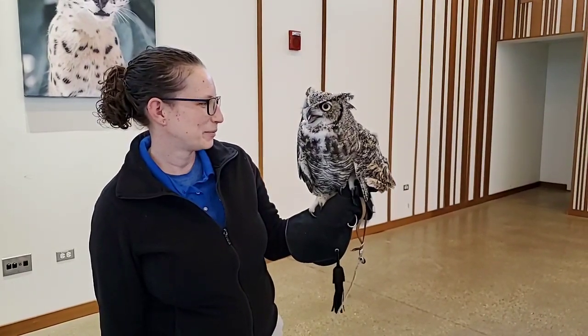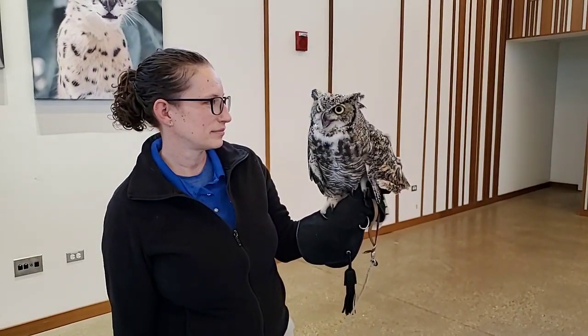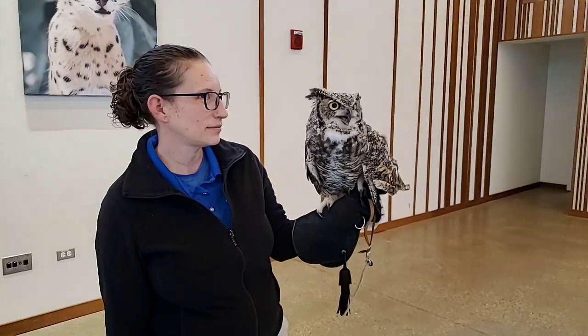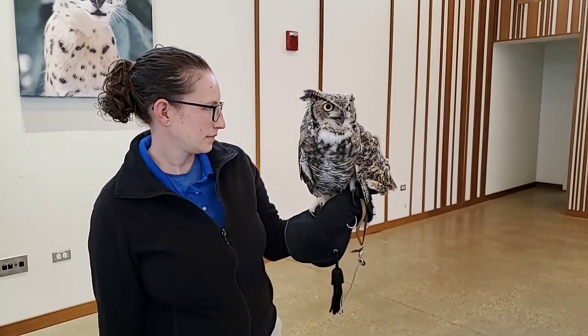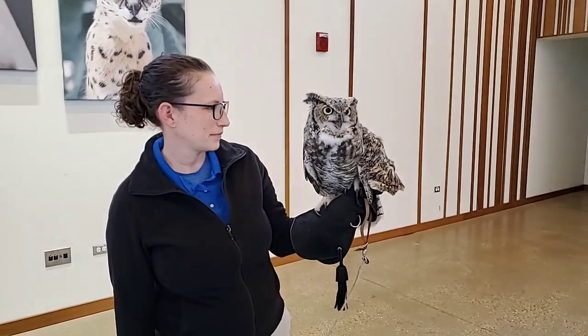Once they've captured that prey with those really sharp talons, they'll actually tear into it with that really sharp beak. A lot of times what we tell people is the talons are kind of like a fork and the beak is like a knife — the talons are used to hold the food in place and the beak is used to cut that food up.